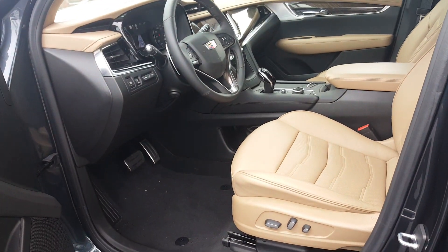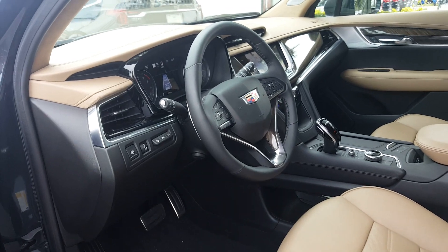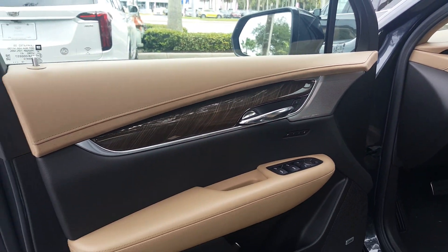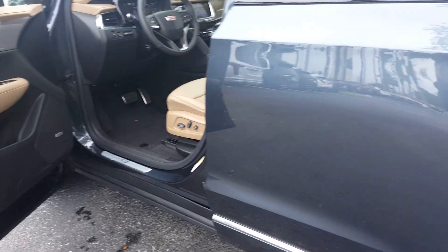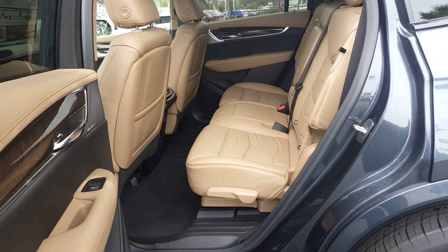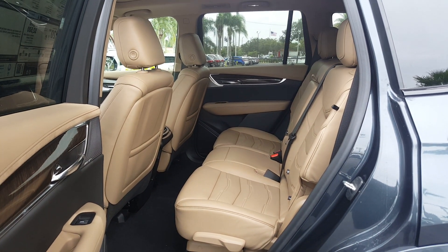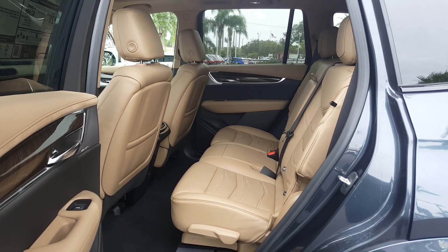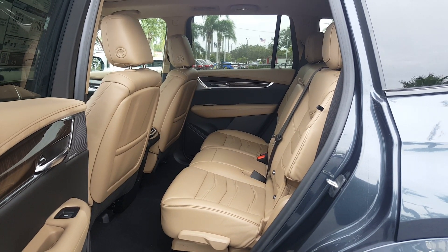The interior color is called Maple Sugar. This actually has the Sport package. Walking around, you can see on the inside it has the second-row bench seat — I'll do a video of the white one in just a little bit. But this is the Sport All-Wheel-Drive, the one with an MSRP of $68,000. Thank you.